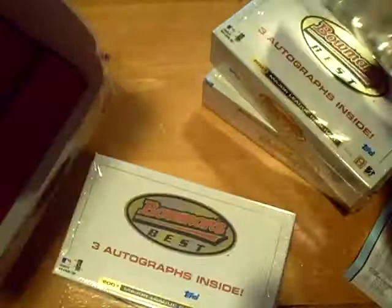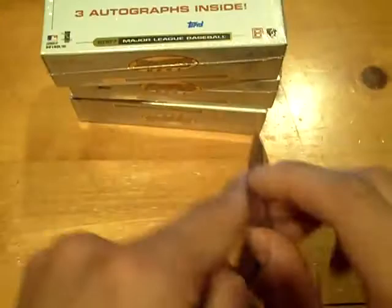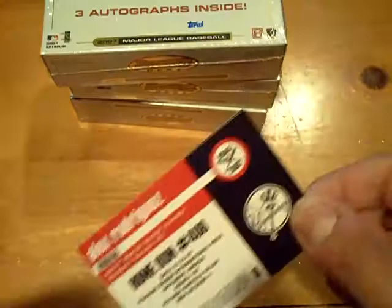There are the packs right here. Aren't there supposed to be two packs inside? Or is there supposed to be just one? Oh, buyback is that. I didn't know that since I don't do too much of this product. So we only get one.